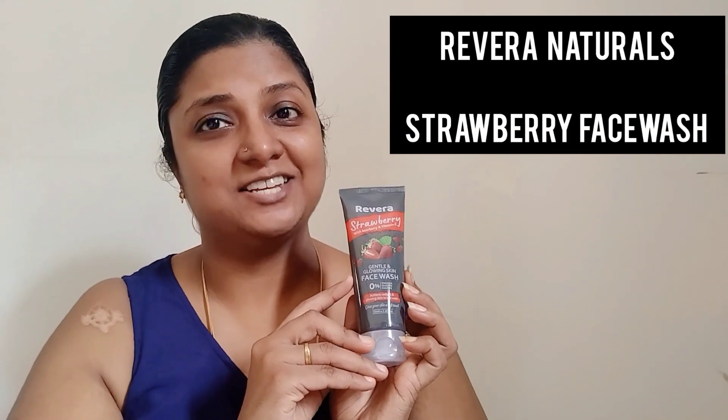Next is the Rivera Naturals strawberry face wash for gentle and glowing skin, with the goodness of beeberry and vitamin E. Vitamin E has antioxidants which help in fighting the signs of aging. The face wash guarantees retaining moisture, removing excess dirt, reducing itchiness, and lightening puffiness in your skin.